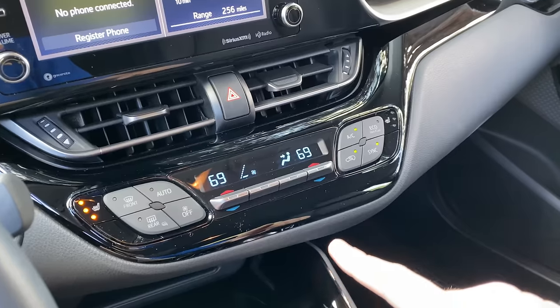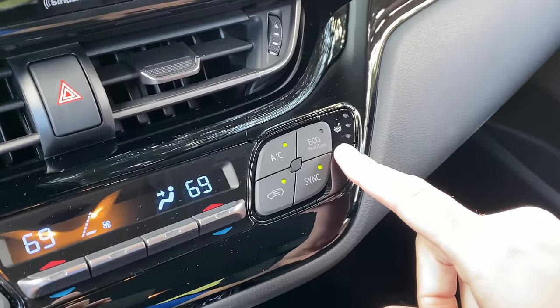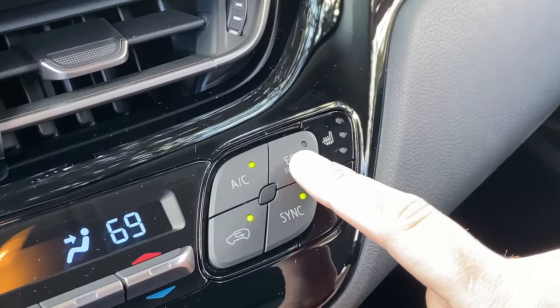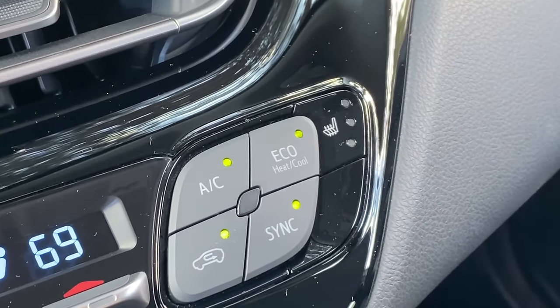Another neat feature is on the climate controls. The controls are all pretty standard, except in the upper right there's a button marked Eco. A lot of cars have an Eco driving mode, but this has an Eco mode specifically for the climate controls. My assumption is it operates them in a more economical way and doesn't use as much fuel and energy in the process. That is a cool idea for people willing to make that trade-off. More climate control systems should probably have an Eco mode.